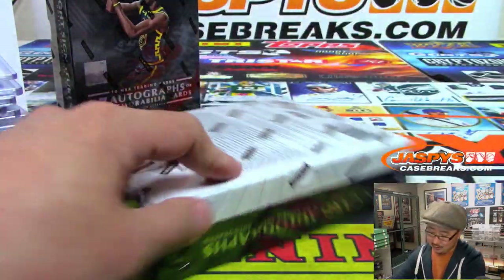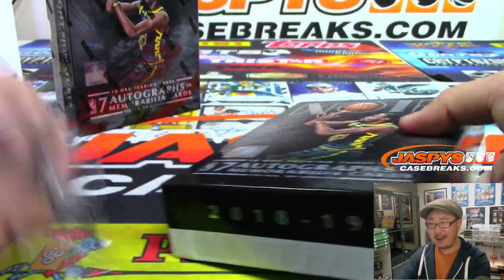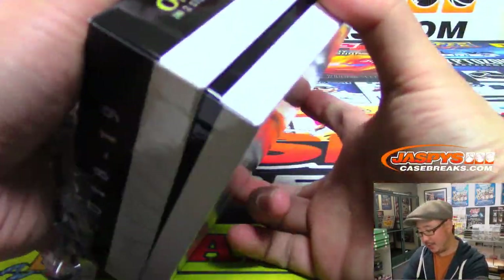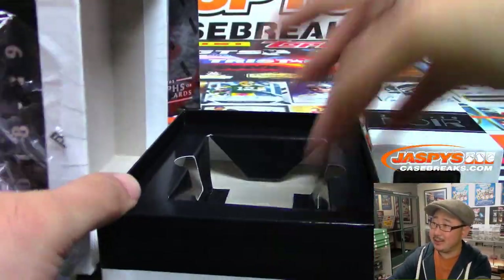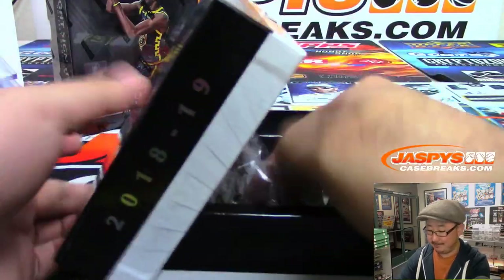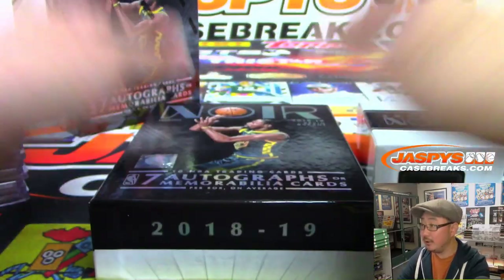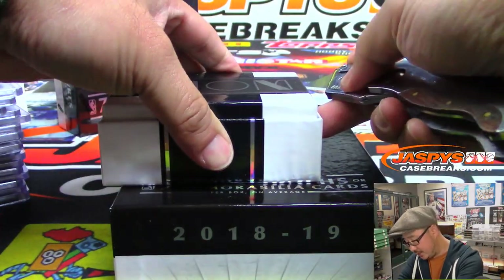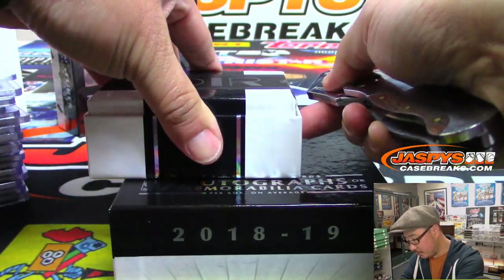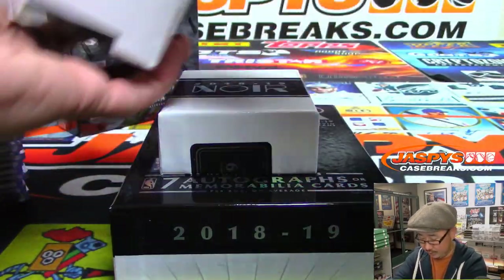All right, two boxes to go. Good luck everybody — we're halfway through this full case break. I think I spotted another case of Noir in the back when I was grabbing this case, so keep your eye out for more. If you missed out the first time or want to keep chasing some hits, keep an eye out on jazbeescasebreaks.com.